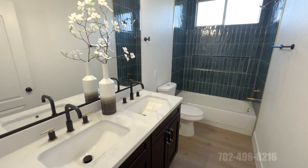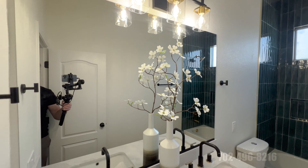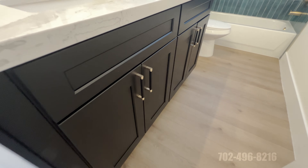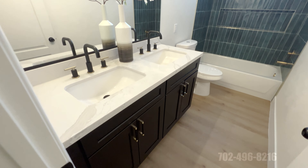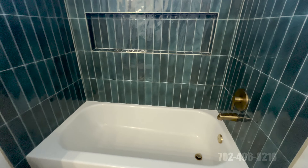Full bath here — I love the tile work in this shower. Beautiful handles, similar to the other bathrooms. More gold hardware that goes really well with the blue ocean tile — really nice. New toilet. This is a beautiful shared full bath for these two bedrooms.